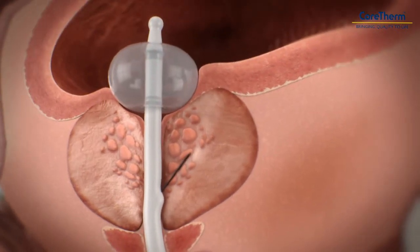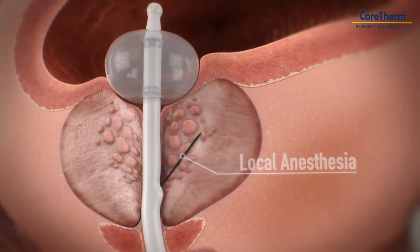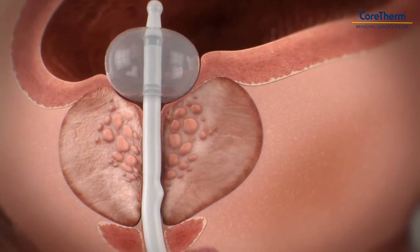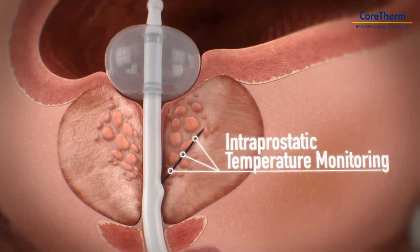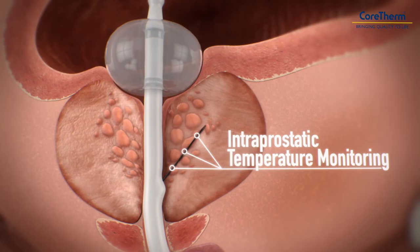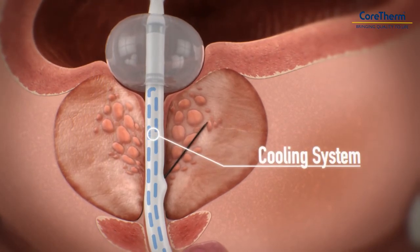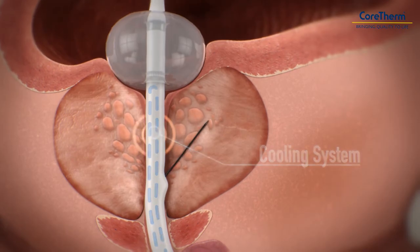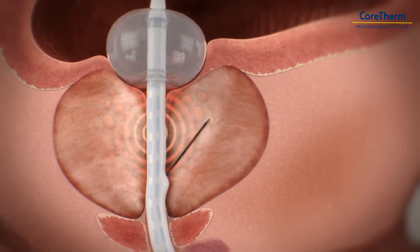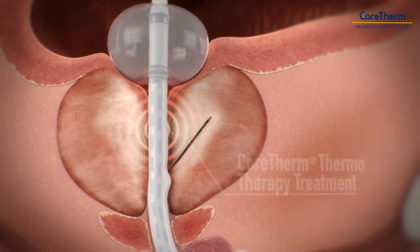The CoreTherm procedure is simple and well-tolerated. Local anesthetic is applied to the prostate gland. The temperature is monitored at three different sites in the prostate. To ensure an effective treatment, the urethra and rectum are monitored for safety. The CoreTherm treatment is carefully adapted for each patient. During the treatment, the patient may experience a sensation of warmth and a temporary need to urinate.